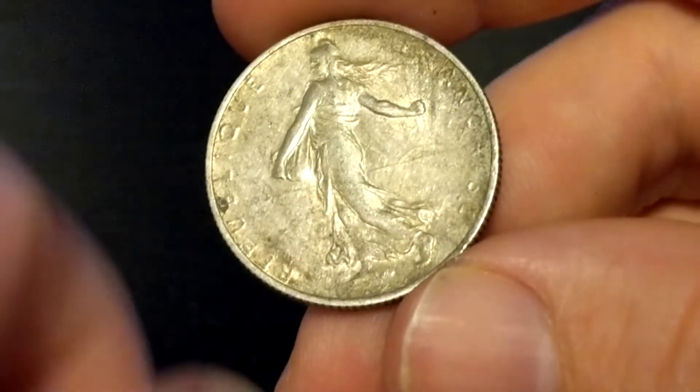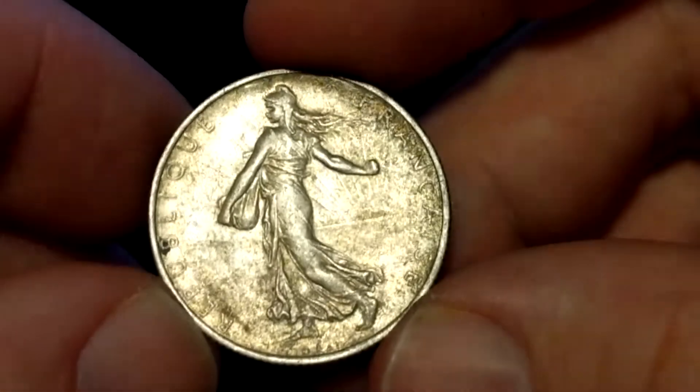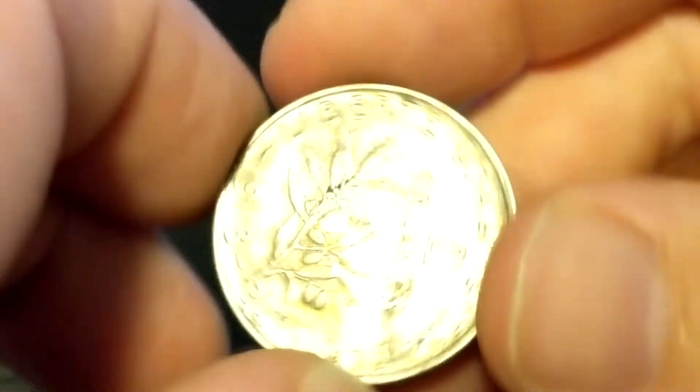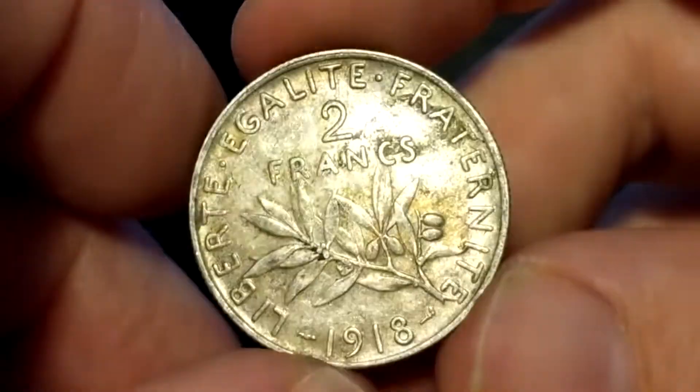Continuing with the silver, we've got two francs from 1918 from France — you can still see the sun rise back there. This is 83.5% silver, and I'd value this at about $5.00.